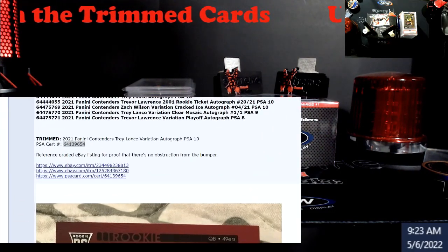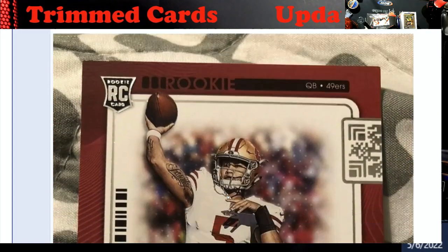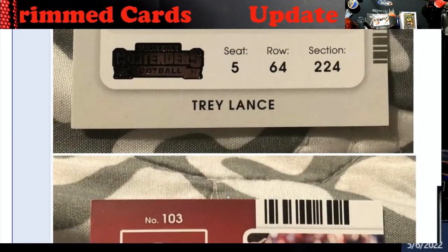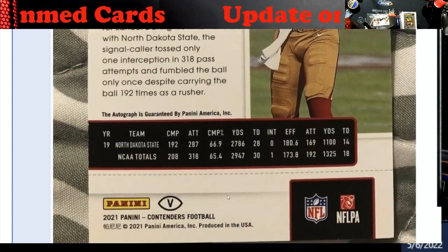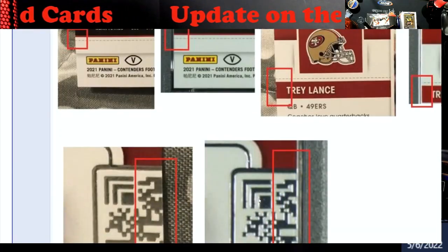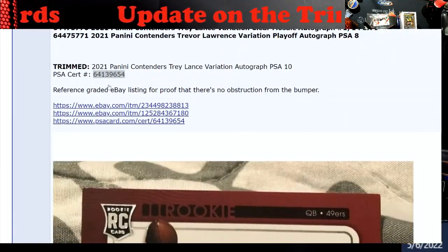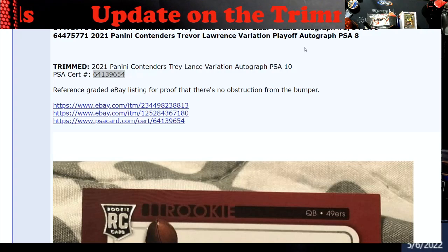There we go. So you guys remember these here — I'll put the link in the description in case you guys missed it, but it showed all the different effects on this stuff. Let me go back up top here — you guys see a certain number: 654.